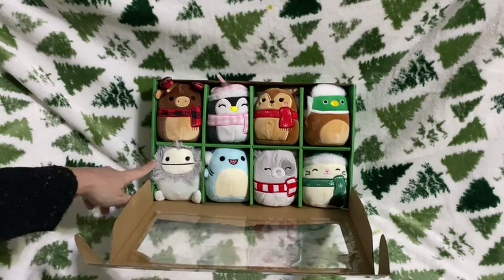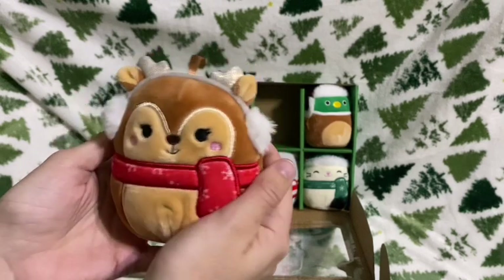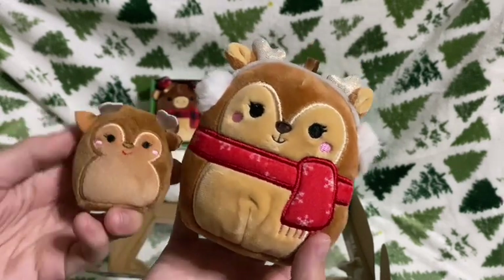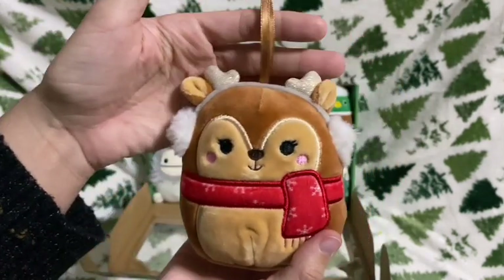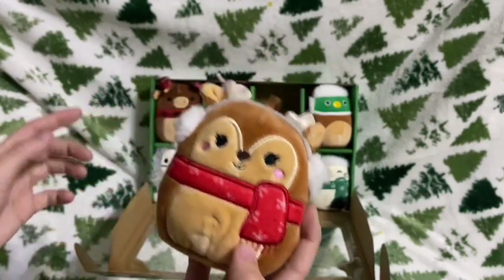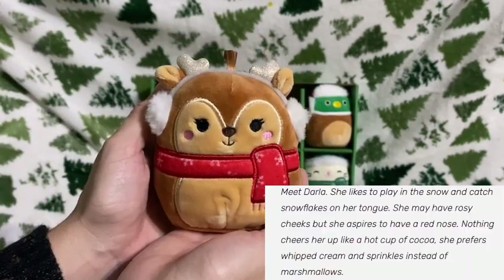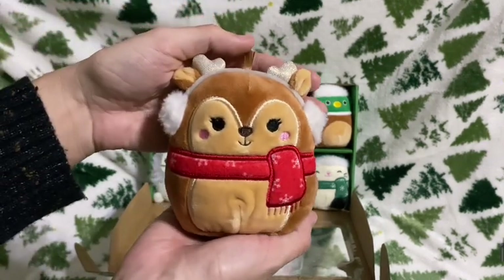Next is basically my favorite — Darla the reindeer. I held off on getting her hoping to get her in this box set, and I did! My only other Darla is from the Squishville box set with Yuri. I really wish they'd release Darla in a bigger classic size. She has a red scarf with snowflakes on printed fabric — though half the snowflakes are off. She has pink blush, fuzzy earmuffs, and sparkly little doe antlers. I did see her at Cracker Barrel and Walgreens, but I'm glad I waited.